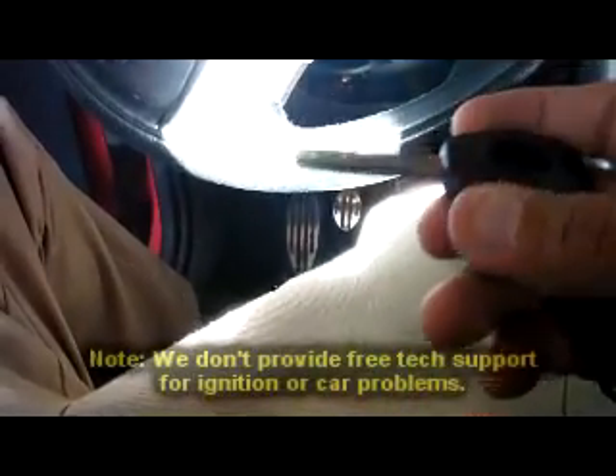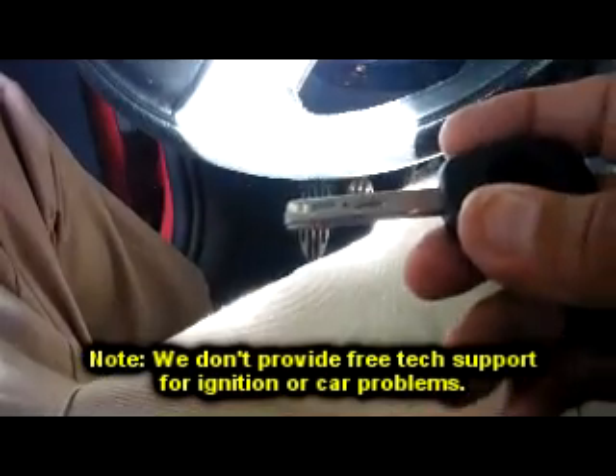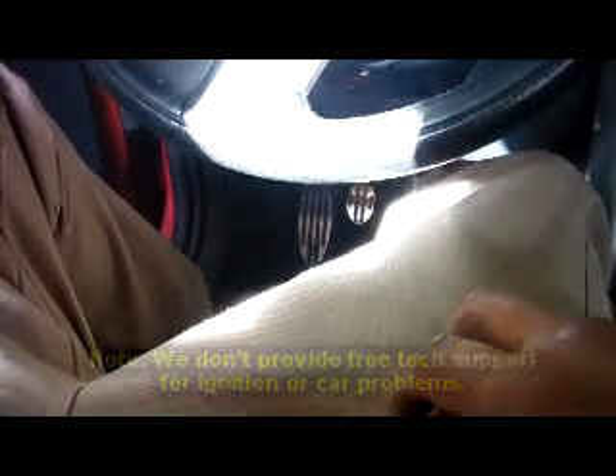So if you ever call a dealer and they can't get any more keys for your car, give us a call. We'll tell you what we need. If you're in Georgia, we can come out and service it on site. If you're outside of Georgia, there are going to be some things you'll have to take off the car and send to us, but we can still do it by mail. We can do some of the BMWs and some of the Mercedes by mail — it all depends on what you have going on.